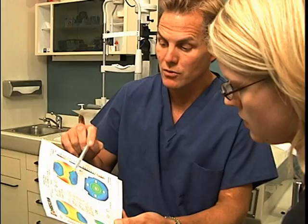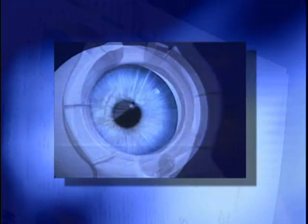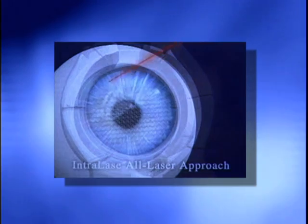Unlike traditional LASIK, the Intralase system does not utilize the microkeratome to create a hinged flap. The Intralase is a femtosecond laser which creates a corneal flap with greater predictability and of uniform depth. In addition to this greater safety, this makes LASIK more available to patients who may not have been candidates before due to problems with corneal thickness.